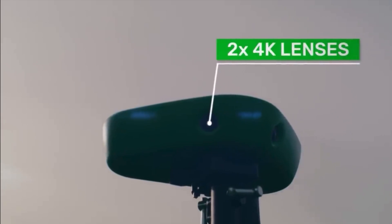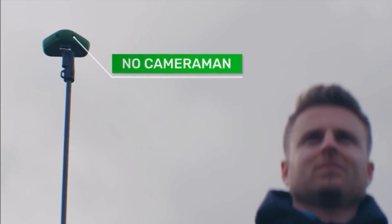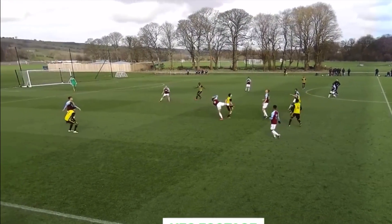I think the AI is a good feature — the fact that we can leave the camera unmanned, just leave it standing, and it follows the ball is a real good feature.